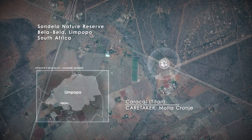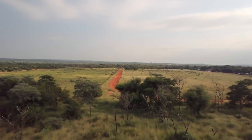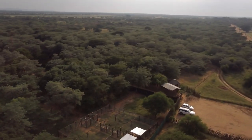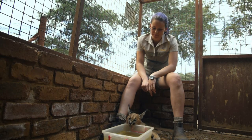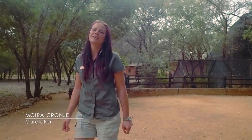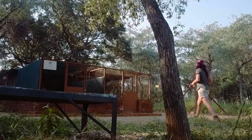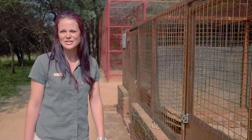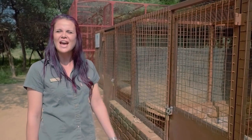Next up is the Sondela Wildlife Centre. Sondela means "bring close." Here in the Limpopo province, African bushveld stretches as far as the eye can see. Here's Moira with one of her charges. This young caracal seems to be taking a keen interest in the water bowl. "My name is Moira Cronier and I am currently at Sondela Wildlife Centre located in Limpopo, just outside of Bela Bela. Here we have Titan, our four-month-old baby caracal. Today we're going to be feeding him and showing you how we have trained him — how the process has come along to train him to get onto the table, walk on his leash, and just have a bit of a walkabout."